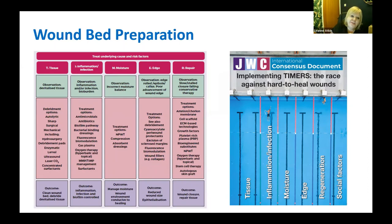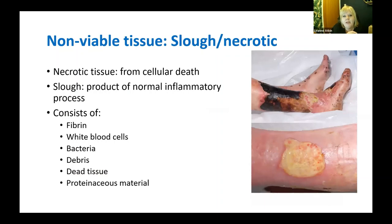For my last ten minutes I want to focus on the tissue side. In patients with venous leg ulceration you often get non-viable tissue — necrotic black tissue or sloughy tissue, which is a product of normal inflammation but often becomes a problem in chronic wound management. This devitalised tissue is basically a barrier to wound healing. It consists of fibrin, white blood cells, bacteria, debris, and dead tissue, all hindering the wound bed from regenerating.